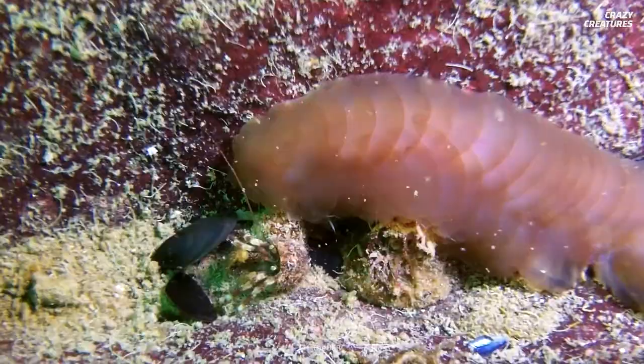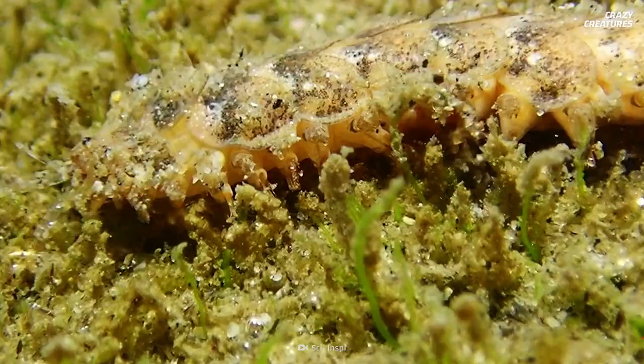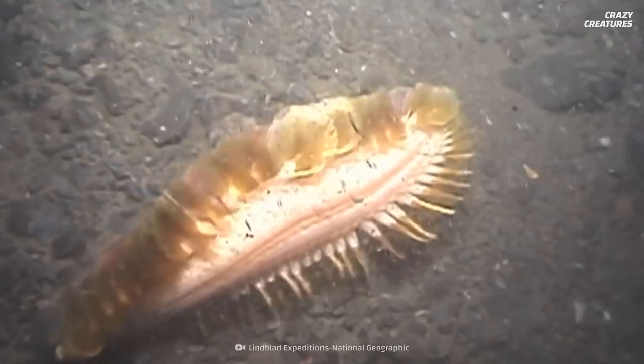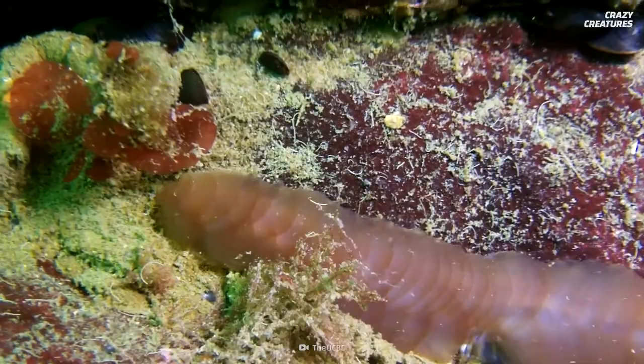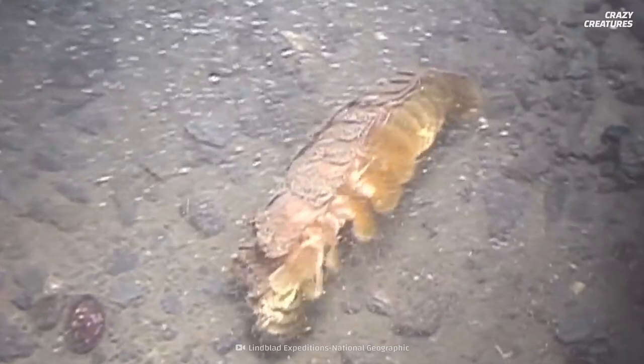I think it's time to add some mystery. These are scale worms — creepy-looking marine worms that have an extendable proboscis where four jaws poke through. But what's mysterious about them? Well, we know little about their habitat and what range they travel, but they have been most often seen in southern oceans around Antarctica.